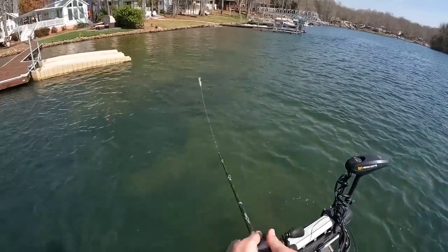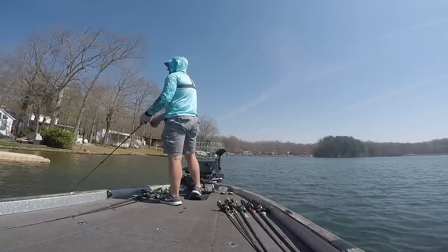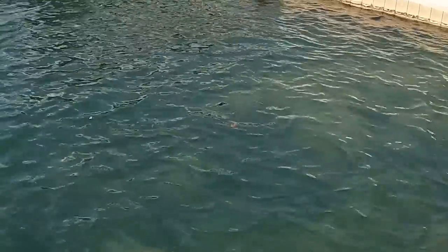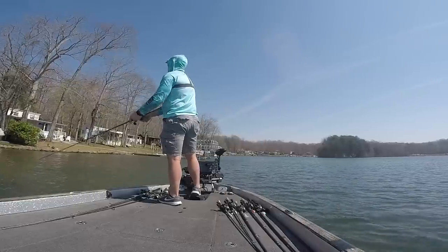Look at that one — it just followed it all the way out. That wasn't a big fish. I don't know if that was a largemouth or a spot. There he is, he's on it again. That's a spot — about a 12-inch spot.